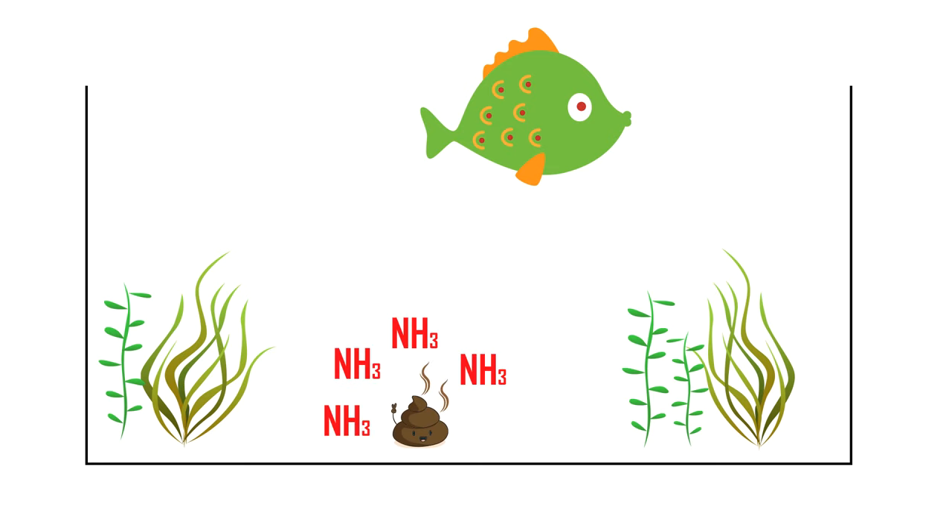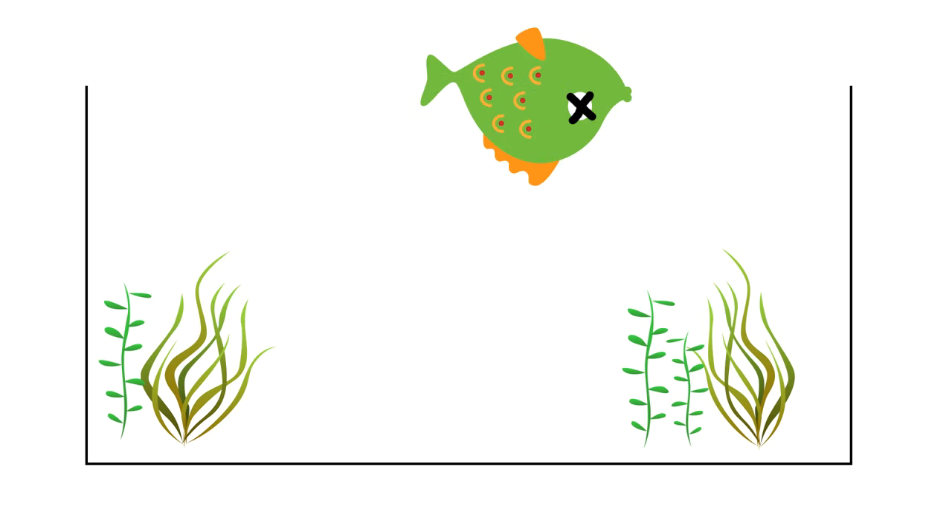The exact same thing happens to uneaten food. Another way ammonia can end up in our aquariums is via dead fish. When a fish or shrimp is dead, you need to take it out, otherwise it might result in more deaths due to an ammonia spike.